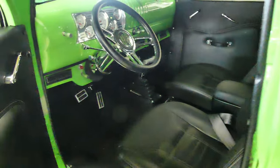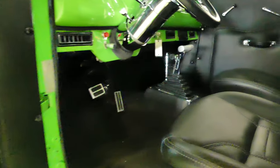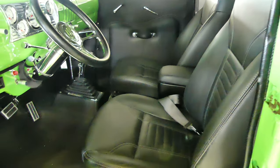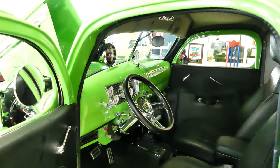Inside, loaded with tilt wheel, dolphin gauges, leather interior, leather door panels. There's your Hurst shifter — it does have a center console. Cold blowing AC. The top's been lowered a little bit, gives it a nice cant and a cool look.